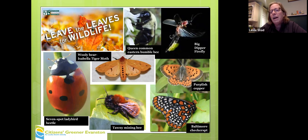Don't mulch the leaves. Insects are overwintering as adults, as cocoons, as eggs, and mulching really just shreds whatever we have. So we want our leaves — it's also a natural fertilizer.